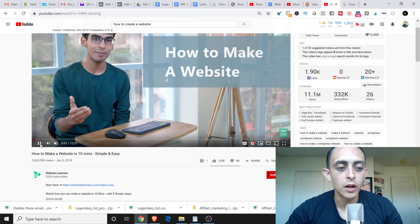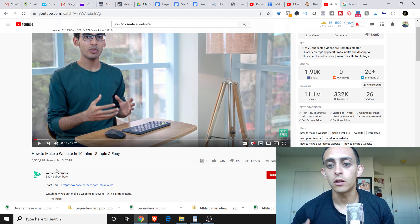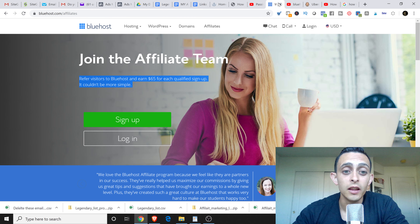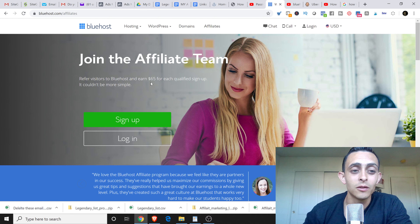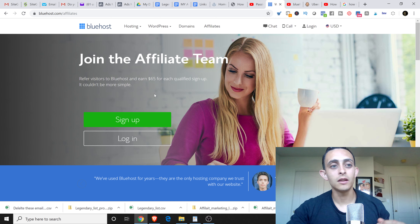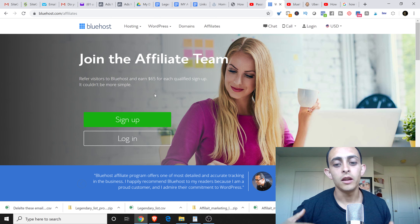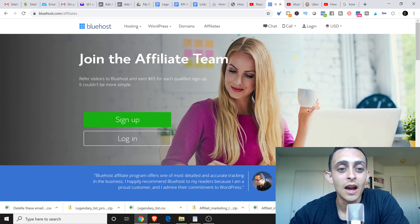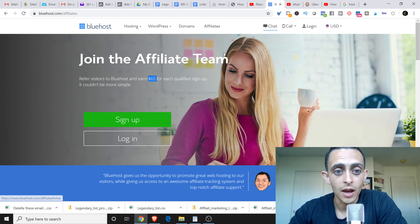If we go to Bluehost — and the reason why Bluehost is great is it's very cheap for the end user, only $3 a month to get started — but as an affiliate, they actually pay you $65 for anyone that signs up. So in this video, it's all about making $120 a day. You literally just need two people to sign up a day to make that, and you're actually making $120 to $130 a day after taxes.